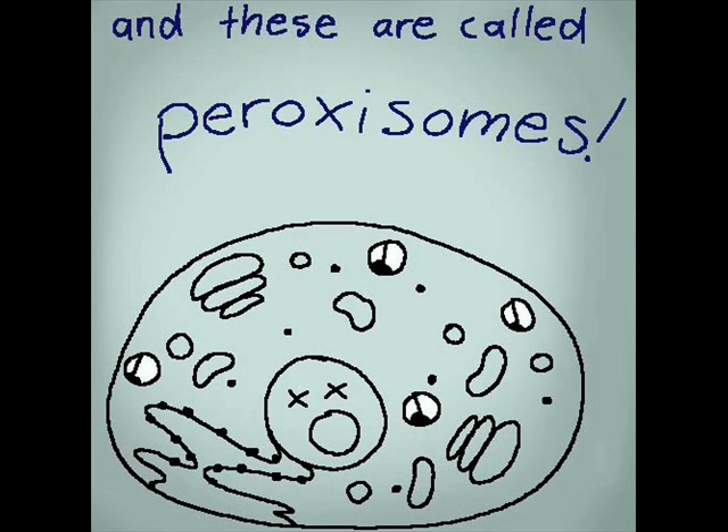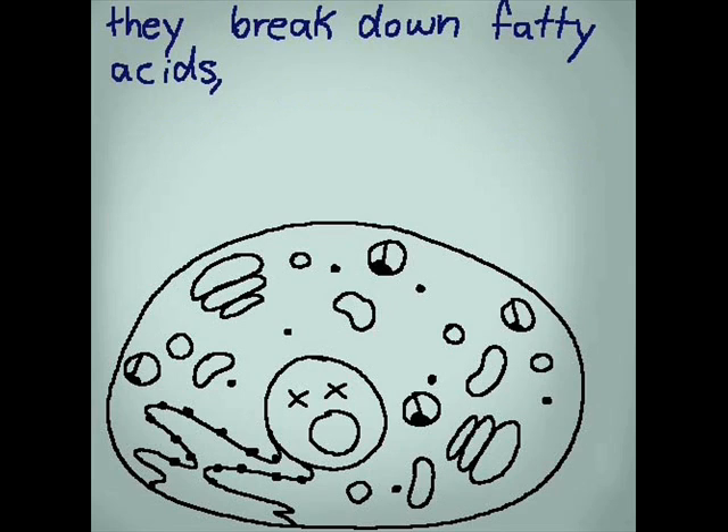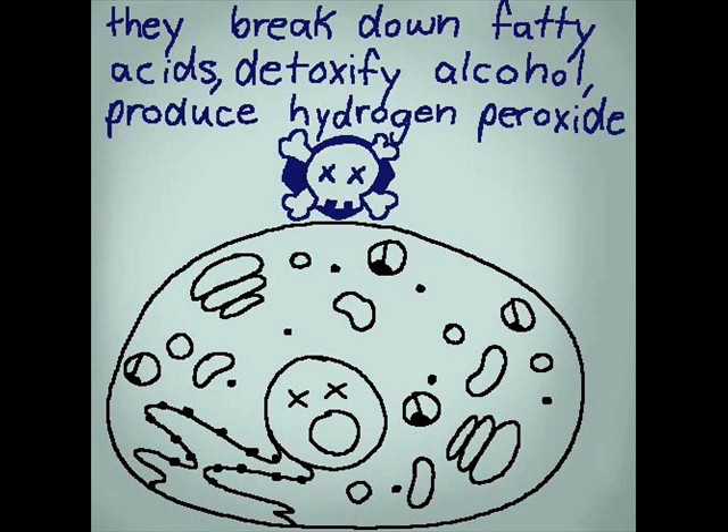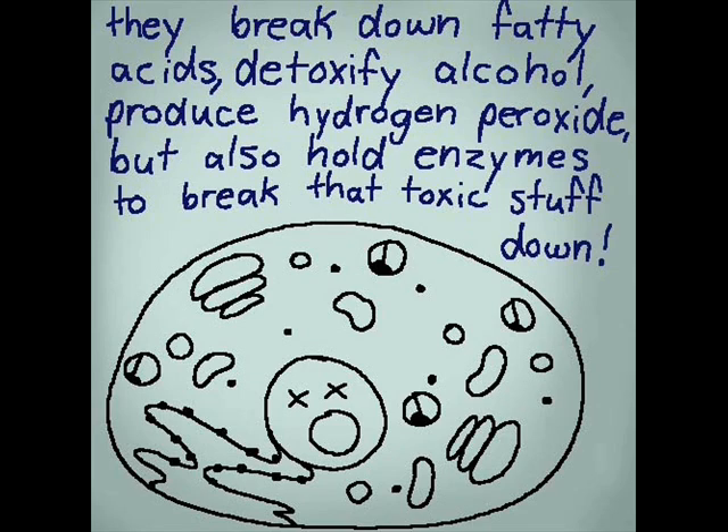And these are called peroxisomes. They break down fatty acids, detoxify alcohol, but produce hydrogen peroxide. They also hold enzymes that break that toxic stuff down.